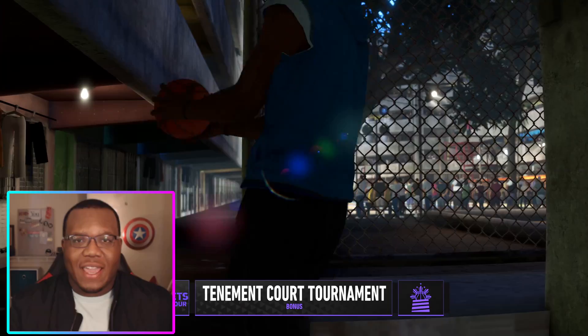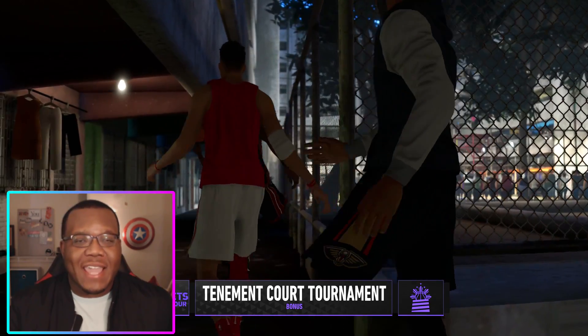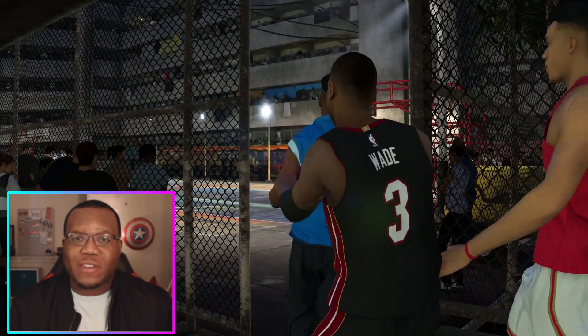Today we're going to be talking about what NBA Live 21 should look like, specifically because of the creativity and capability of the dev team at EA Sports, regardless of the resources that they may or may not have.